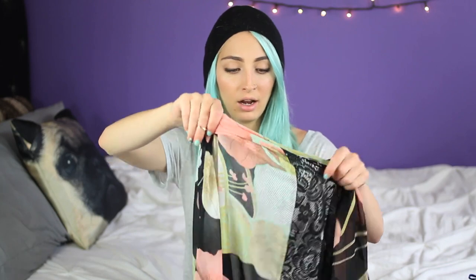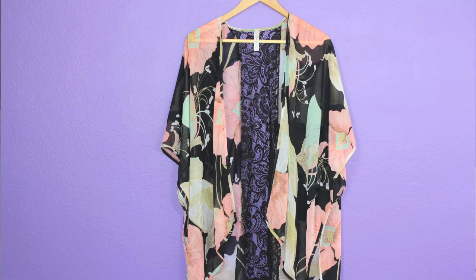If you watched my last video, then you're already aware of the existence of this kimono. I really love it — I love the pastel hues in it, I love the lace in the back, I love how flowy it is. It's just perfect for summer.